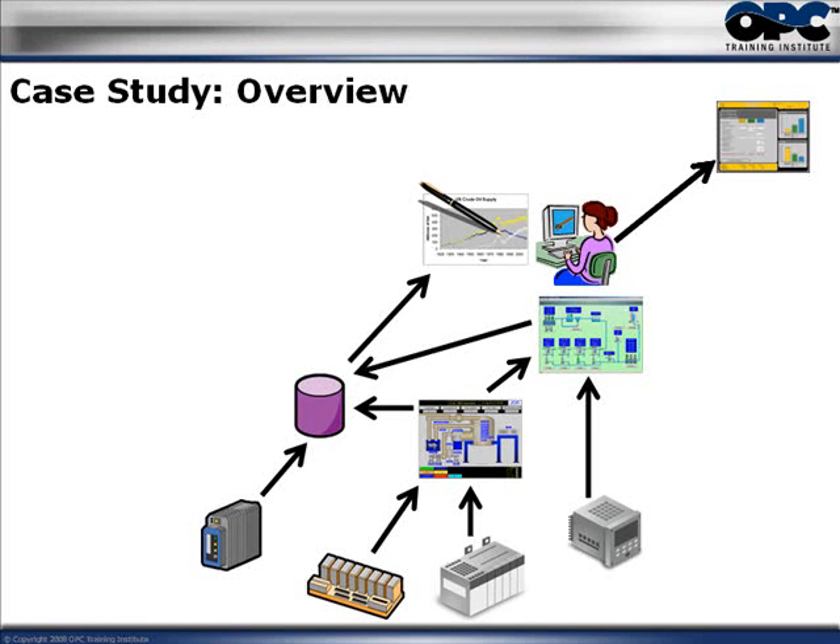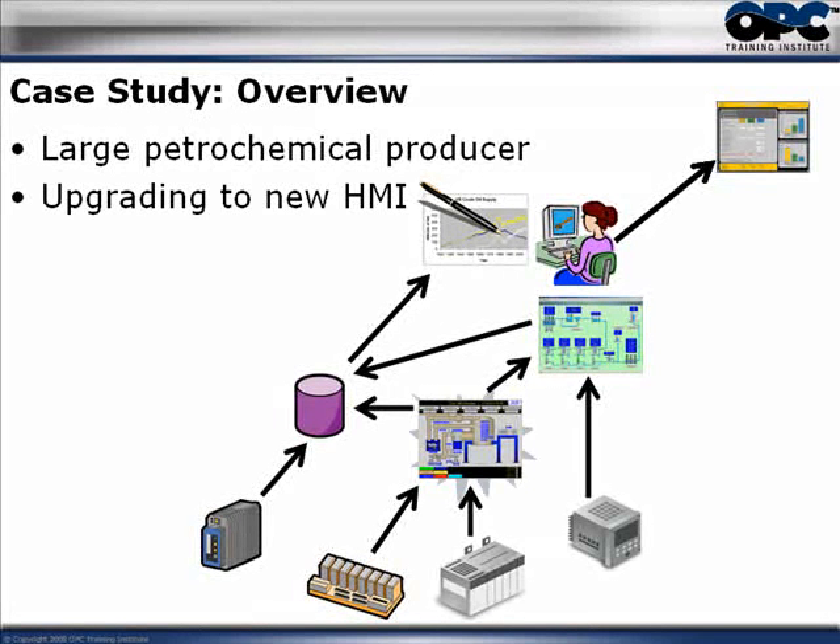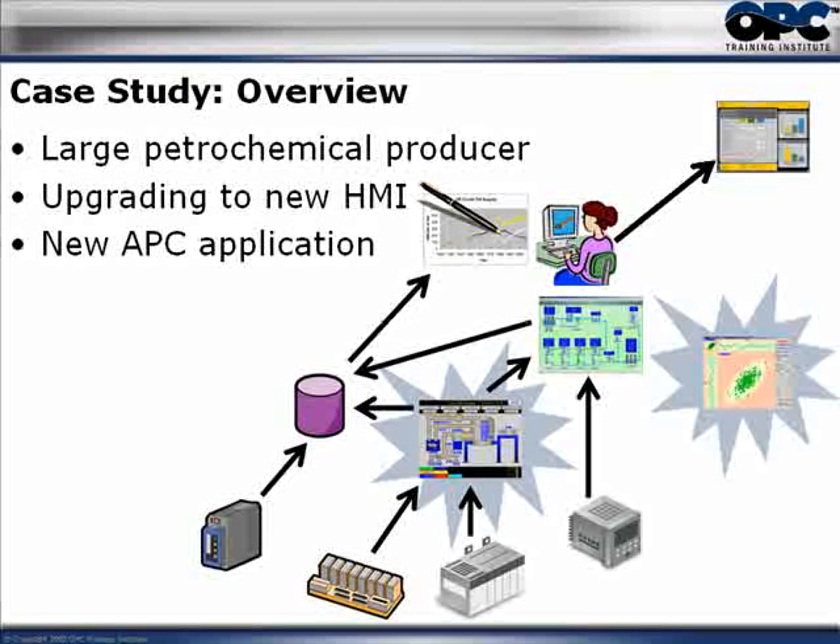Here is a particular case study that I worked on with a company a few years ago. It was a very large petrochemical producer and they were upgrading to a brand new HMI. They were also getting a brand new advanced process control application. For those who don't know, advanced process control is essentially an application used to optimize operator actions and make them faster than an operator would do on their own, and therefore improve production.